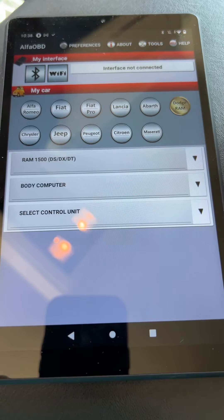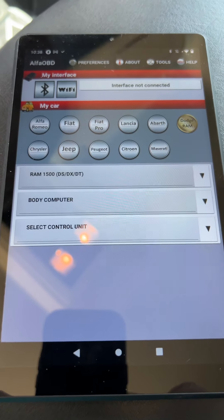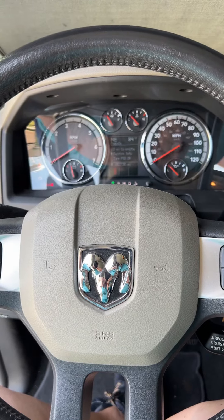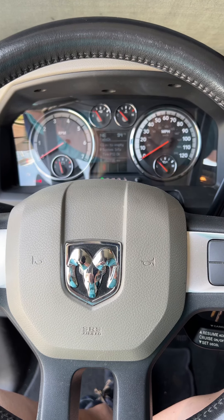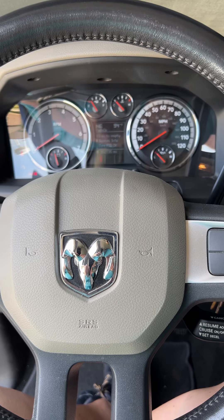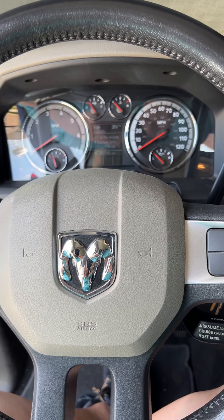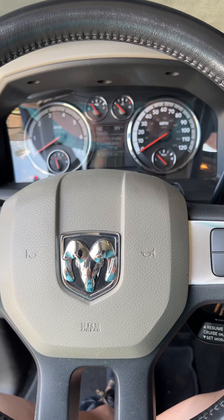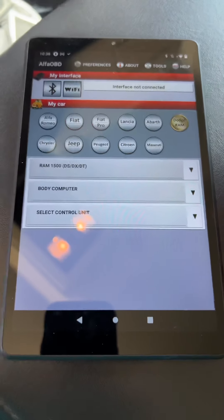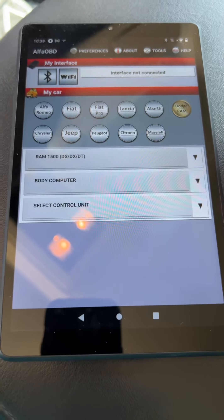Hey there, fellow Ram owners. I have a 2009 Ram 1500 SLT and the problem I've had for the last few months is my intermittent wipers just decided to quit working.